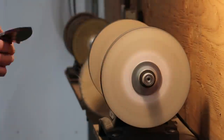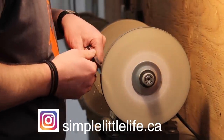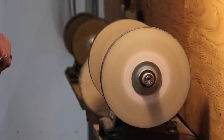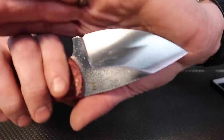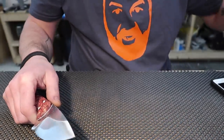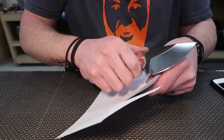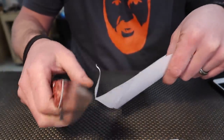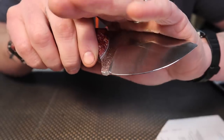I might do another video soon about the different sharpeners I use, because I get asked a lot on social media — on Instagram in particular, probably every other day — about what I prefer to sharpen with. I've had quite a few different sharpening gizmos. Anyway, we're going to sharpen this up with the paper wheels. I'm happy with that, that's for sure.